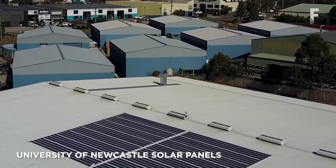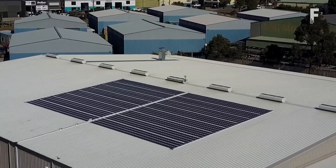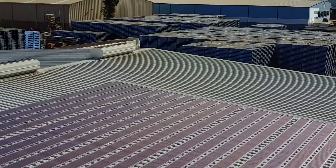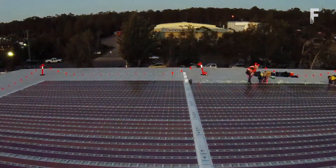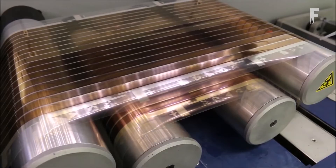The University of Newcastle has developed solar panels printed from a conventional printing press. They're ultra lightweight, flexible, recyclable and cheap to manufacture. The printable solar panels use organic solar cell techniques that provide a significant increase in flexibility compared to conventional solar cells that rely on stiff and brittle silicon solar wafers.